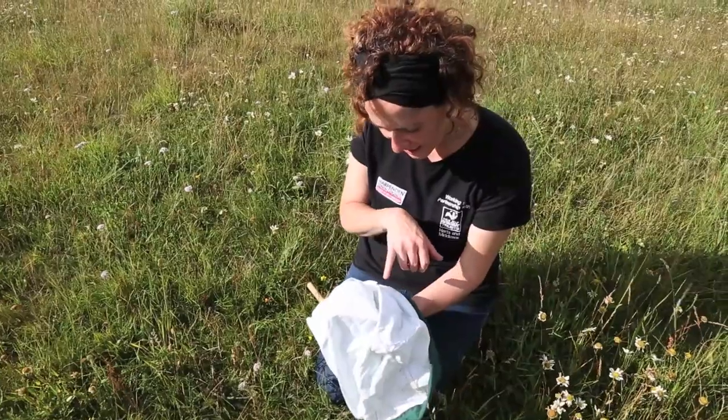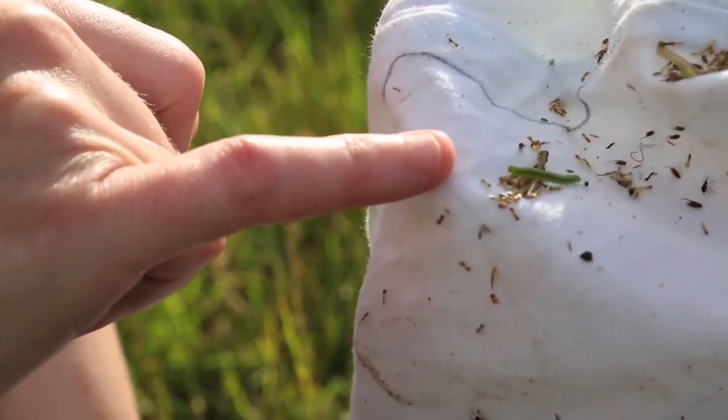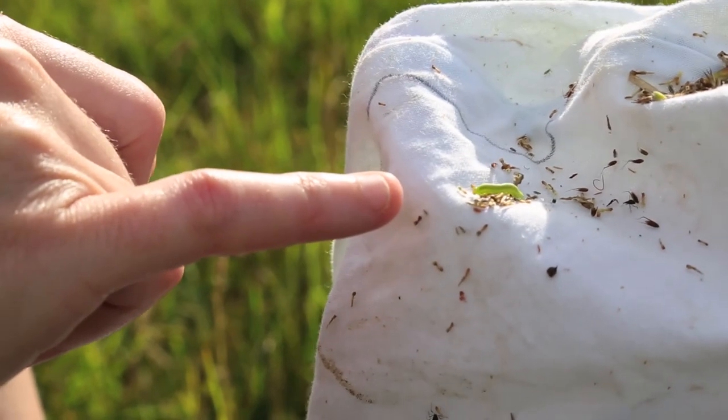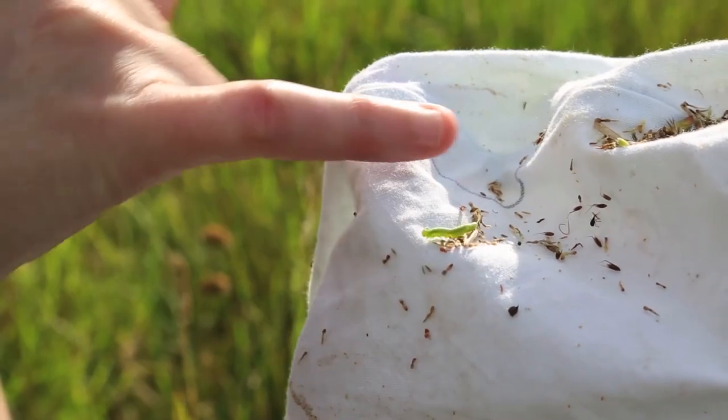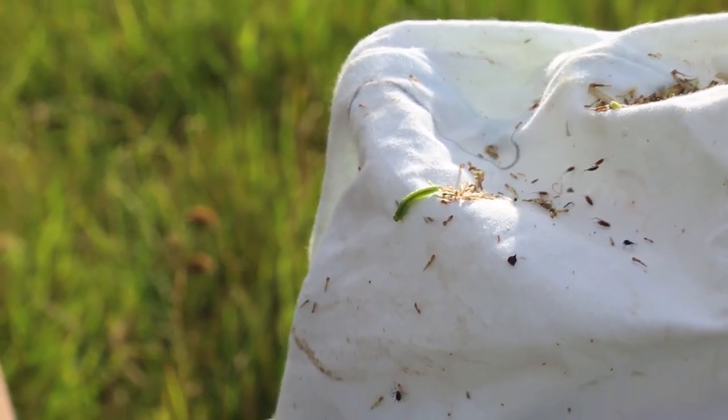Ladybird! The caterpillar's just here, making its way across, and then we've got a lovely black weevil walking around the back of it. A weevil is a type of beetle.